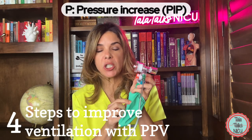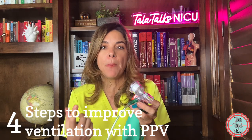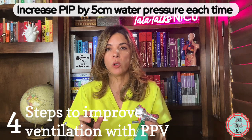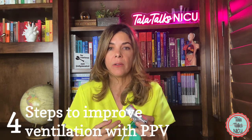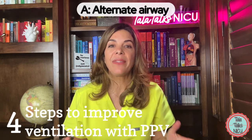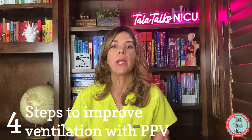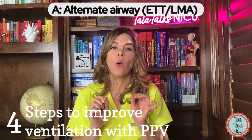P is to increase the pressure — the PIP. Normally you start at 20 to 25 cm H₂O and go up by about 5 cm, hoping the increased pressure will help open the lungs. In a preemie don't go above 35, and in a term baby don't go above 40 cm H₂O. A is for alternative airway — when all previous steps have failed and you still don't have good ventilation, consider inserting a laryngeal mask or performing endotracheal intubation.